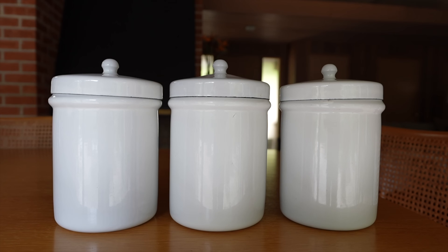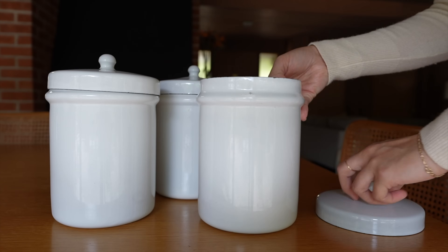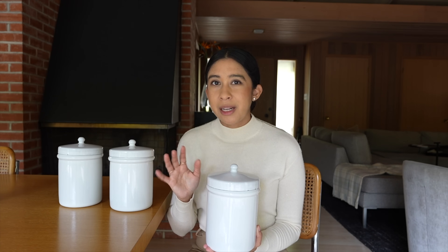I also went to an estate sale not too long ago and got these three enamel jars. I have to test these and the Pyrex for lead. You can kind of see the glaze is a little imperfect, which I like — they feel like they might be vintage ones. They were listed for $20 each, which was more than I was expecting. I did pick these up on the last day of the estate sale when everything was 50% off, so instead of $60, I paid $30 for the three of them. On Amazon, I see you can get something similar for about the same price. I ended up getting these because I liked that they don't have anything on them — they're plain and they feel like really nice quality with some character.